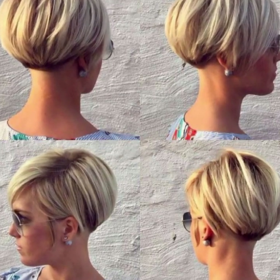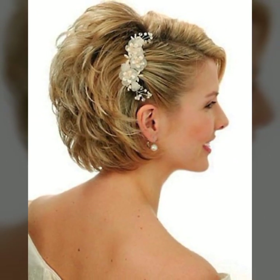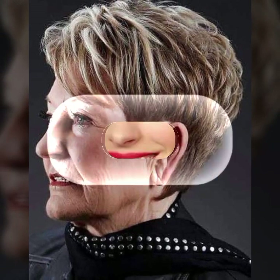Keep your hair healthy and prevent damage. There are plenty of other hacks out there that you can try, so don't be afraid to experiment and find what works best for you. Remember, taking care of your hair is an important part of your overall beauty routine, so make sure to give it the attention it deserves.